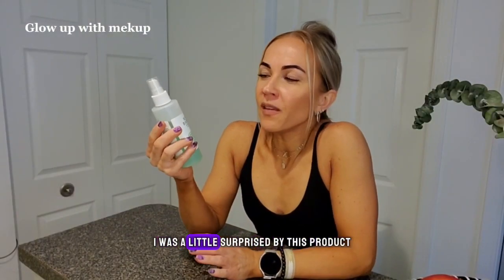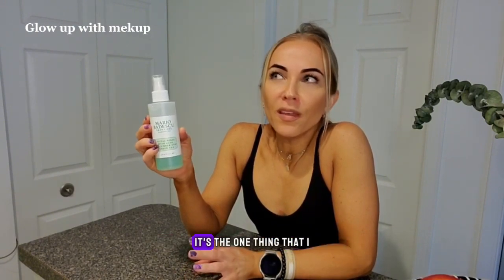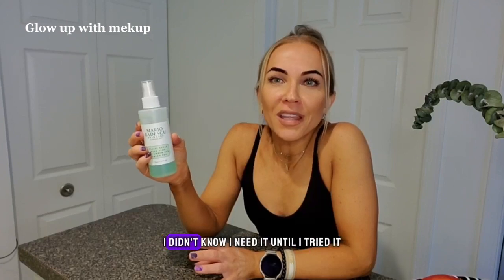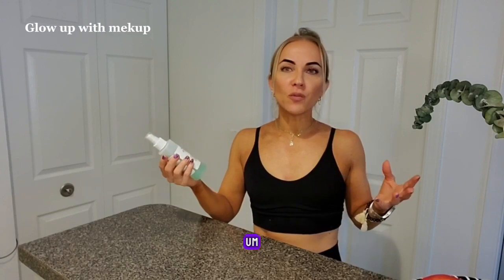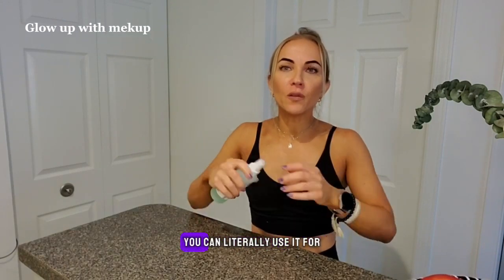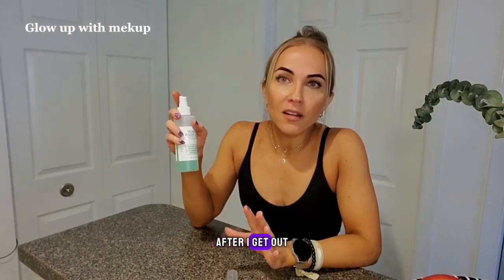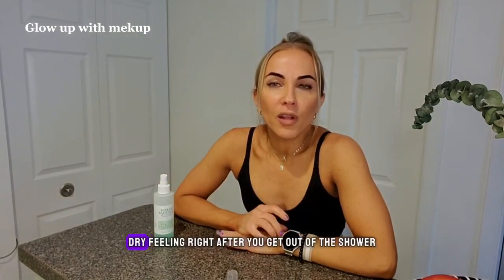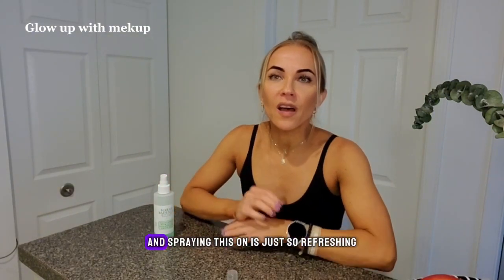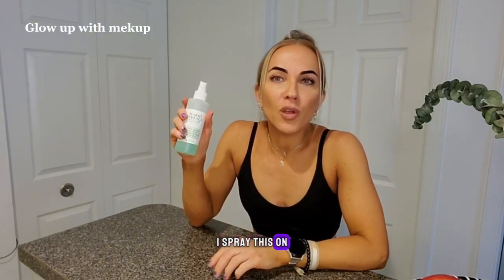I gotta admit I was a little surprised by this product — this is the Mario Badescu Facial Spray. It's the one thing I didn't know I needed until I tried it. Basically it's just a light facial spray, it's multi-use. This is the first thing that hits my face after I get out of the shower, and it just gives my face that light moisture. Sometimes your skin feels super dry right after the shower, and spraying this on is just so refreshing and relieving.